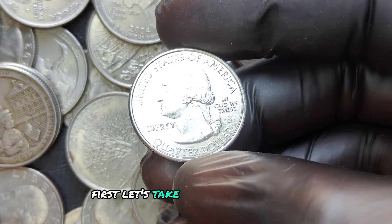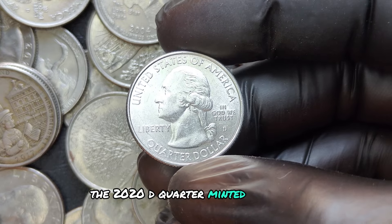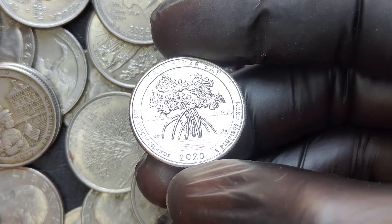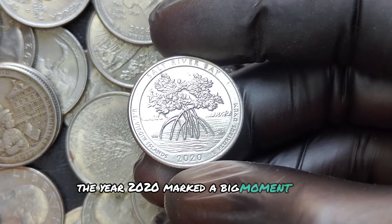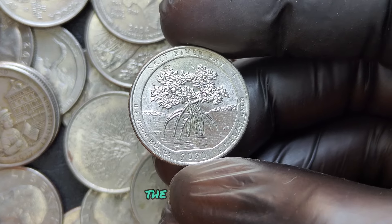Let's take a look at the basics. The 2020 D quarter, minted in Denver, was part of the ongoing America the Beautiful series. The year 2020 marked a big moment for quarters, with designs that celebrated historic sites across the United States.